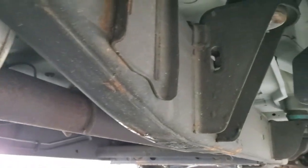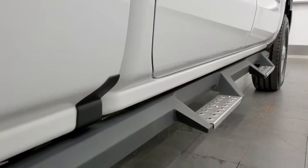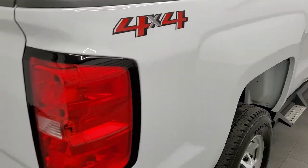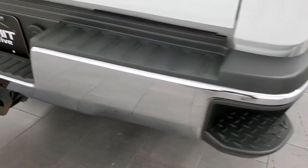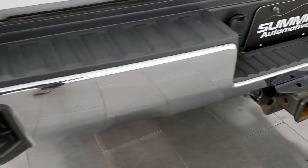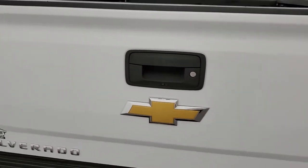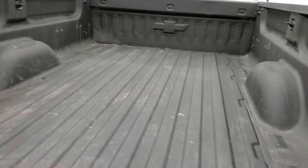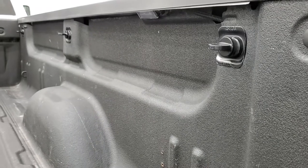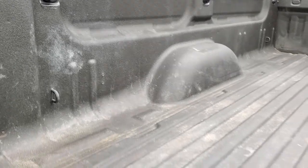This is a one-owner, clean title history out of Ohio. Cab corners and lower rockers all look really good. The passenger side box has no major dents or dings on there. The rear bumper is in great shape — no dents or dings — and it does have the rear bumper steps and a full towing package, which includes a receiver hitch, four-pin and seven-pin wiring. The tailgate is in really nice condition as well. It does have a locking tailgate, backup camera, spray-in bed liner, LED bed lighting, a bunch of box tie-downs and side box tie-downs, and the bed is in really nice shape back here.